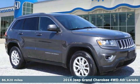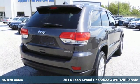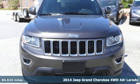It's a 2014 Jeep Grand Cherokee. Welcome to a ride that is as spectacular as the scenery, and it comes with all the amenities you need.